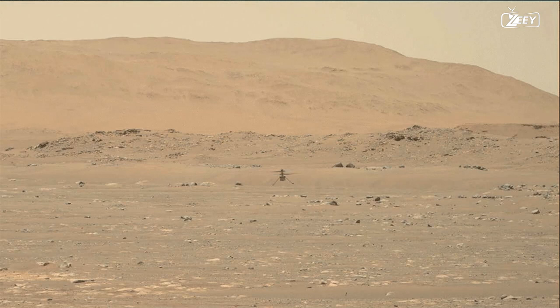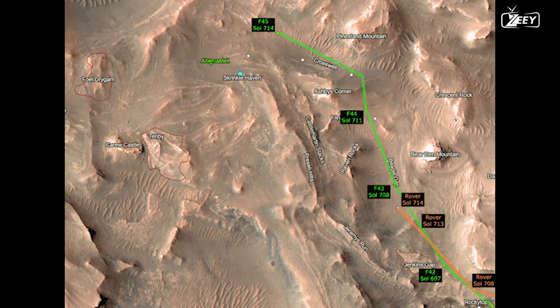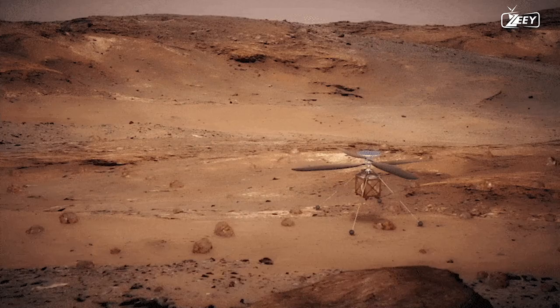The helicopter makes its 29th flight in celebration, and Perseverance is currently aiming to overtake Ingenuity. A map displays the Delta as well as other significant places. To get to the top of the Delta, both machines are supposed to travel up a smooth channel.